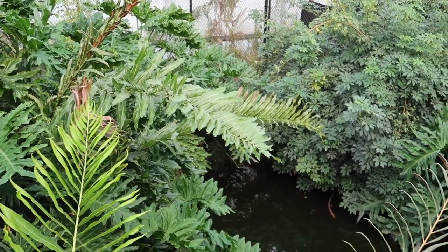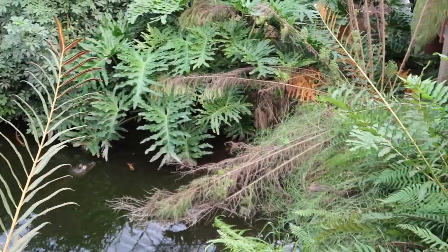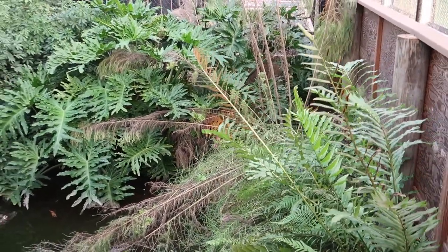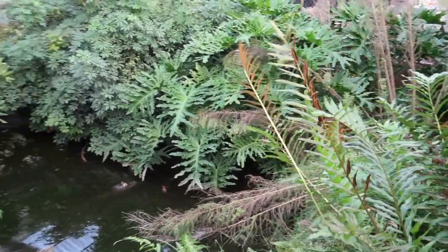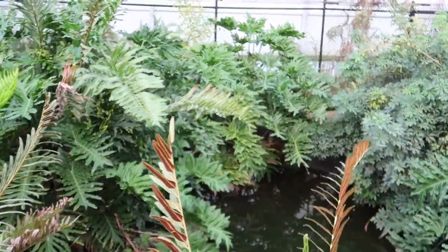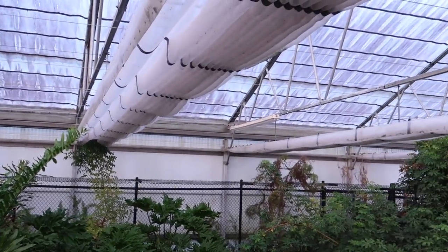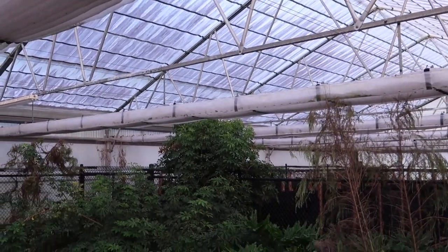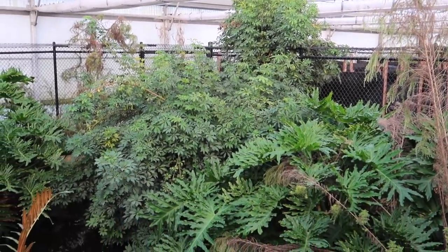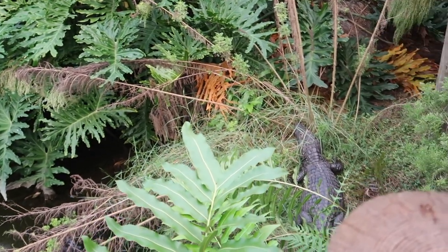So this enclosure houses three Yacare caiman, which is a 1.2 trio — that means there's one male and two females. They're doing absolutely amazing in here with the foliage. The foliage has absolutely exploded with the greenhouse effect in here. I wanted to have a natural pond for them, but also be able to keep it warmer in the winter, as well as keep the rain out so it doesn't flood. So this is just more of a test to see how it works out.